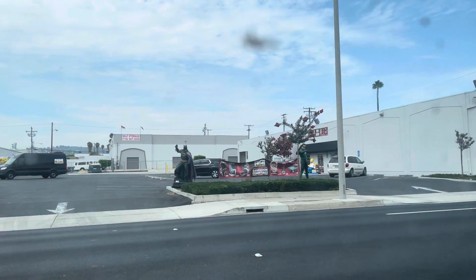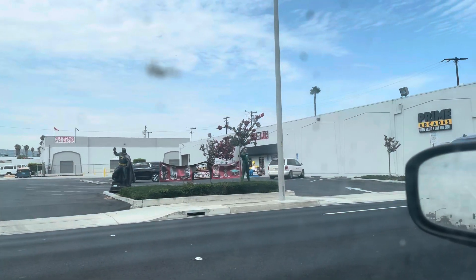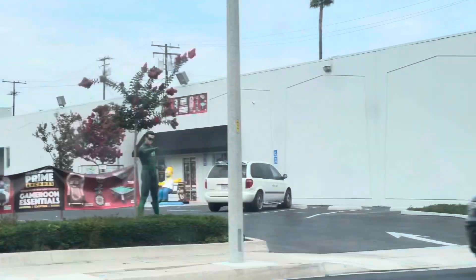Look at that Batman statue there. They got Green Lantern — they bought that Green Lantern statue from Fat Collectibles. Fat Collectibles is literally right next door.